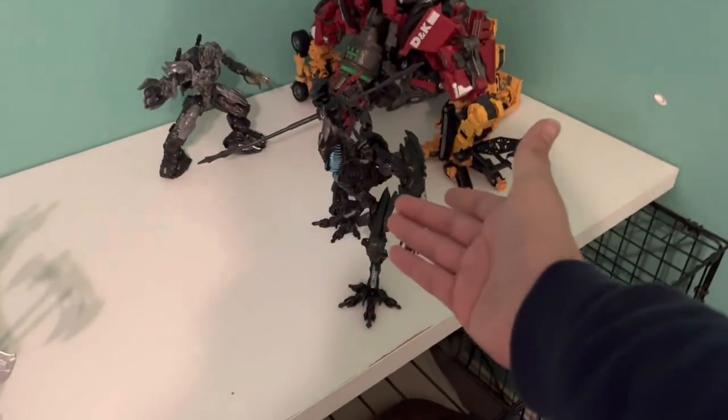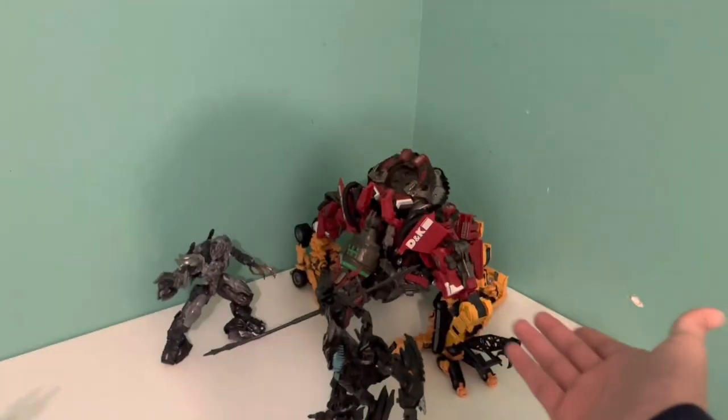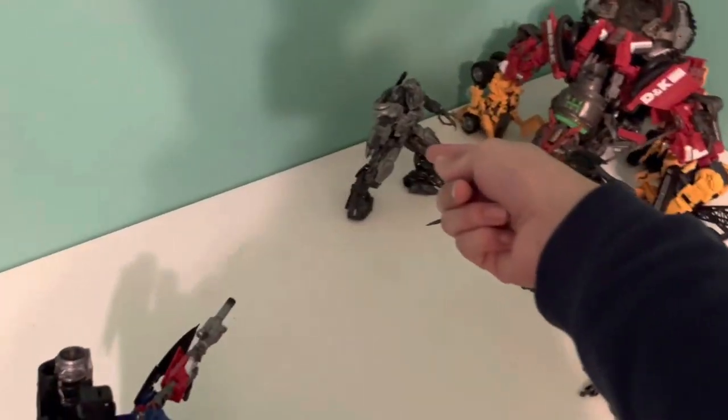That's my Jetfire combined, my Studio Series 32, The Fallen just chilling there — there's my Devastator complete in all his glory with the DNA Design kit. There's my Megatron.